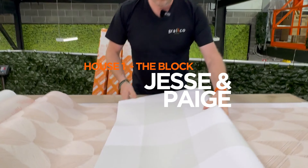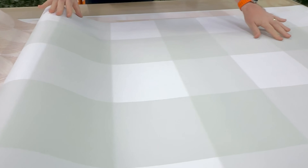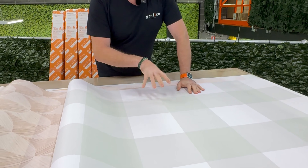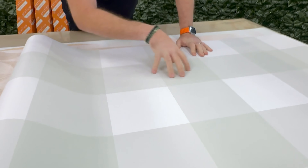First is this beautiful oversized large gingham wallpaper. I've done this in a sage green, which is beautiful because you've got the different sort of shades of sage green.